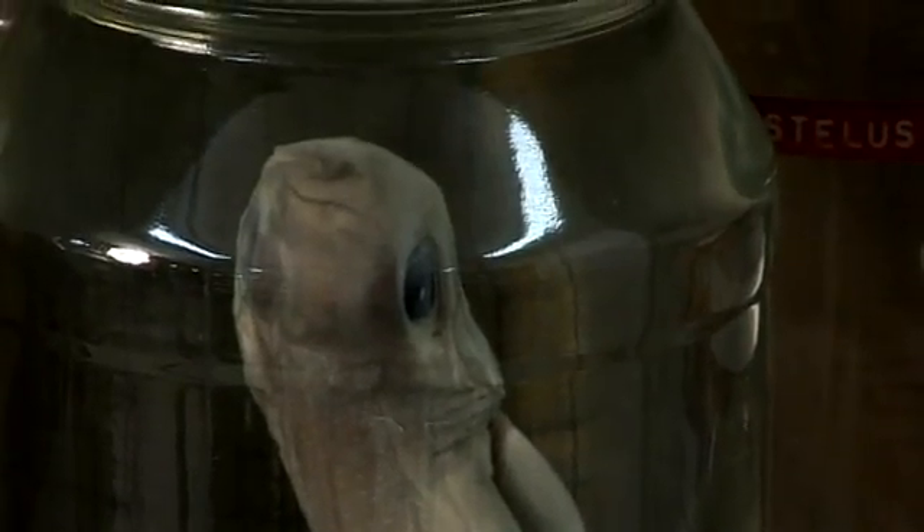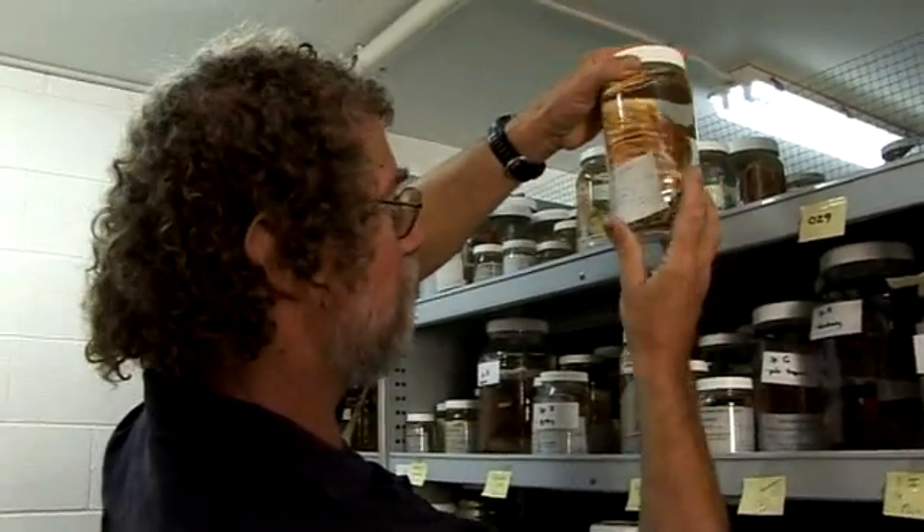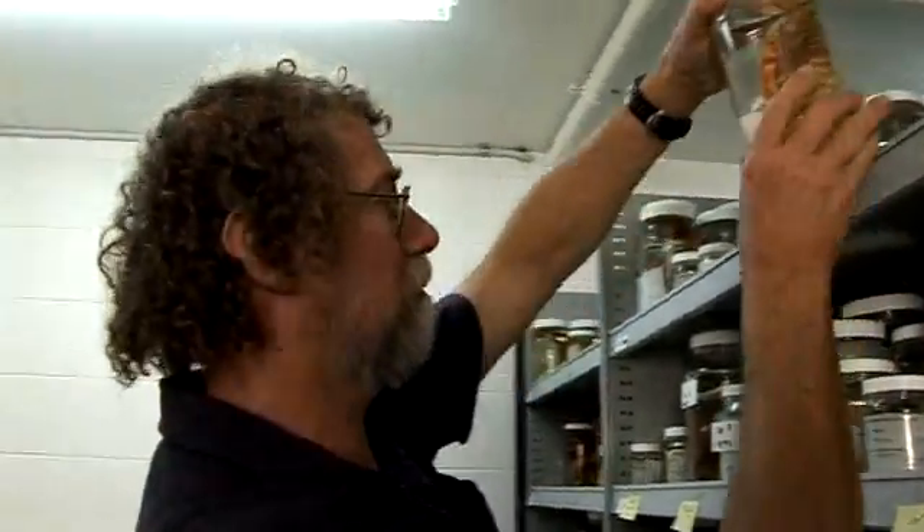The barcode of life methodology, which has been used to try and discriminate between different species, has sometimes shown us where we thought there were two different populations — these we now know are different species. And sometimes when we thought there was one species, it turns out there are as many as three or four.